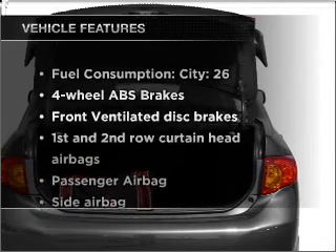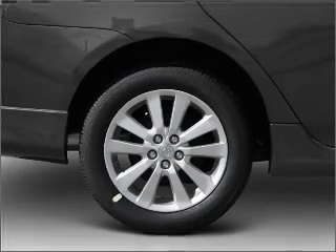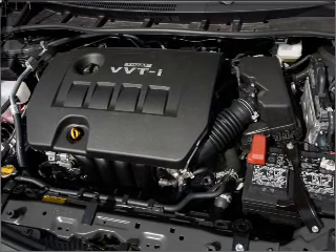And with these notable features, you won't want to miss out on the opportunity to own this amazing ride: air conditioning, power steering, power mirrors, and AM-FM stereo with a CD player.